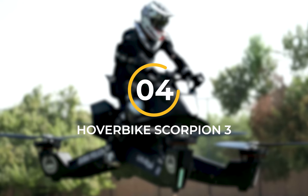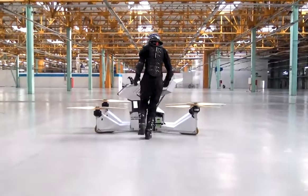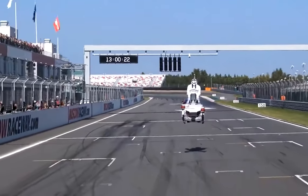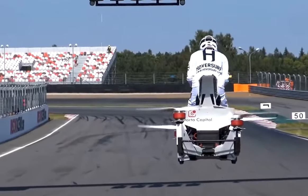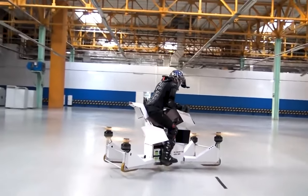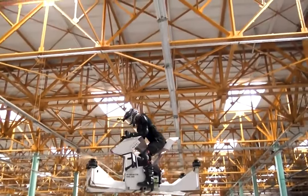Number 4: Hoverbike Scorpion 3. This Russian-made hoverbike is the perfect combination of a motorcycle and quadcopter technology, designed to give you the ultimate extreme sporting experience. The Scorpion 3 is surprisingly easy to maneuver and can be operated by both professionals and amateurs alike without the need for a motorcycle or pilot's license. Its monocoque frame is made from lightweight and durable carbon fiber, ensuring that it can withstand any bumps and scrapes you may encounter. Custom software built into the hoverbike ensures maximum rider comfort and safety.